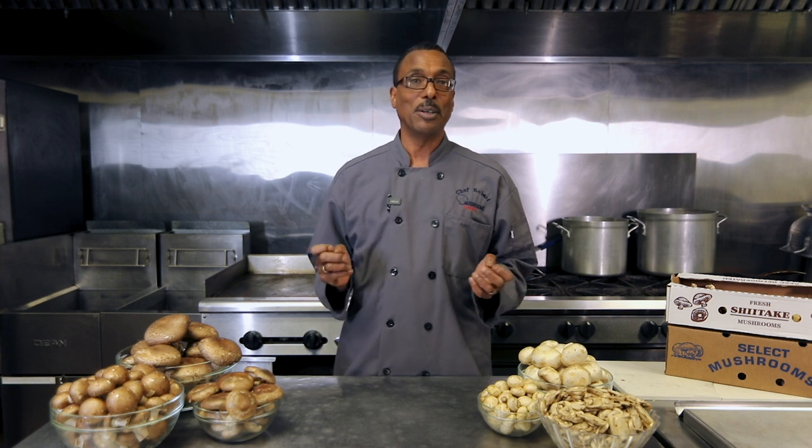That does it for our introduction to mushrooms in school meals. Join me next as we discuss storing and preparing mushrooms. Thanks for watching!